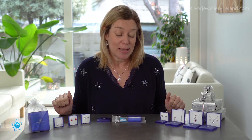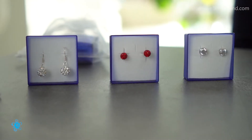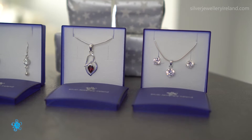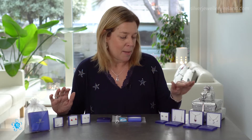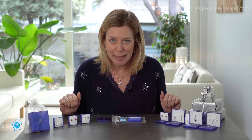Today's video is all about gifts that are 25 euro and under, and I'm mainly going to be talking about earrings. I've also got a couple of pendants to show you. The pendants don't include the chains — the chains are extra, but I'll talk about that a little bit later.